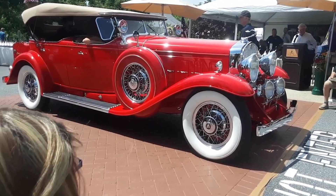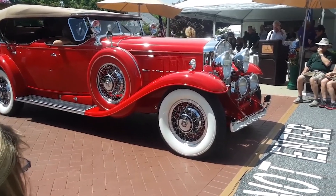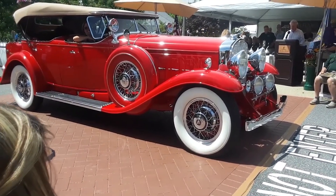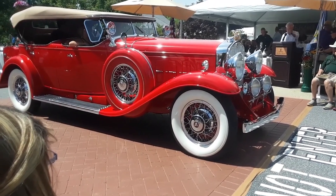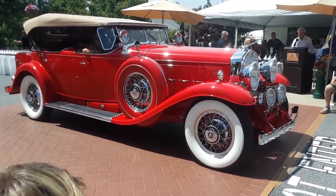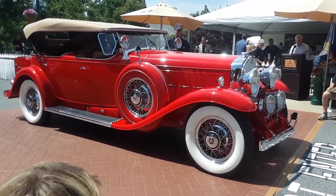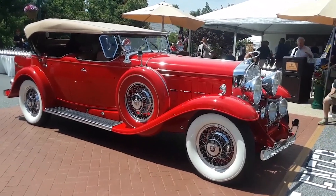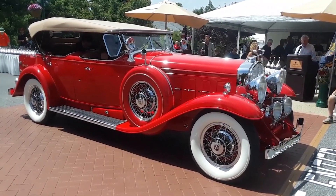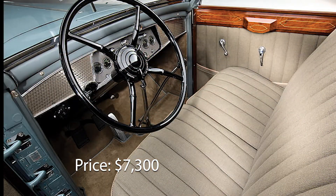Cadillac offered different options to its buyers for custom body styles — 54 different body styles in total. The customization of high-end cars was considered normal at the time. Prices were according to the extras chosen; for example, the retracting division window between the front and rear compartments elevated the car's original list price to about $7,300, in a year when a new Chevrolet Roadster was listed for just $555.